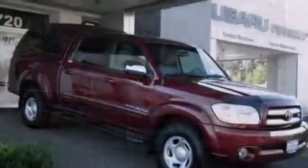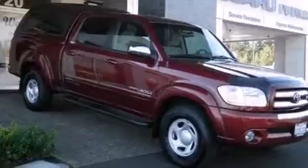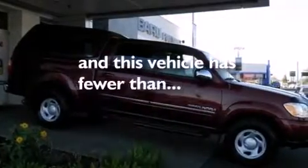The following features are also included: air conditioning, a pass-through rear seat, cruise control, a driver's side impact airbag, a chrome grille, a chrome rear bumper, and this vehicle has fewer than 53,000 miles on the odometer.